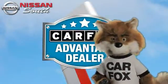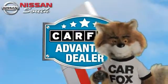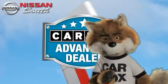Just say 'show me the Carfax' at Nissan South Morrow, a Carfax Advantage dealer.